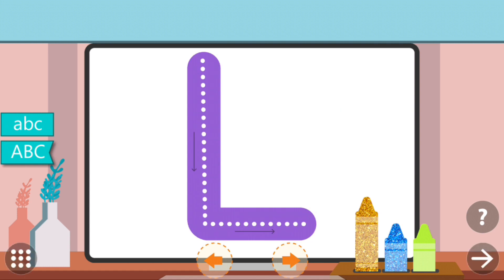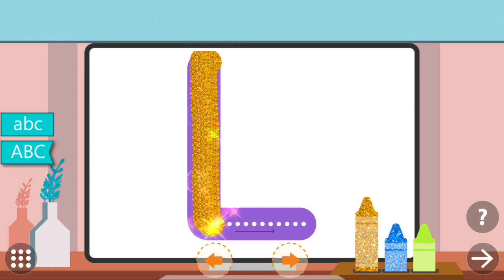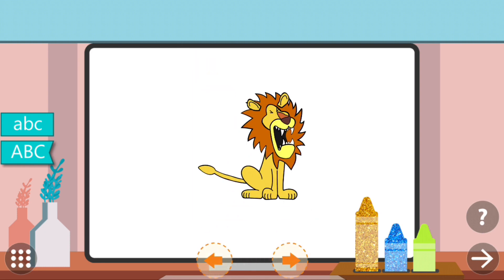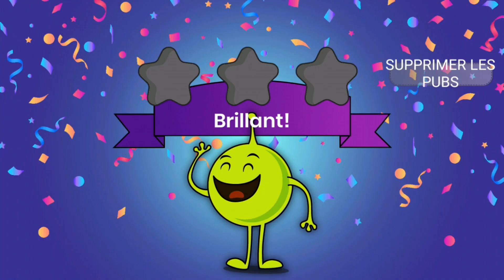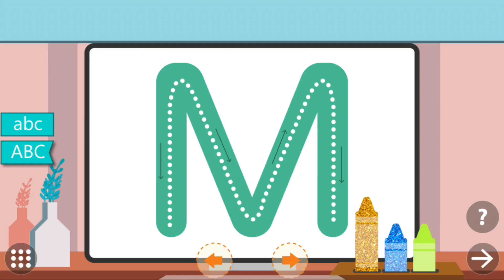Trace the dots to complete the letter. L. L. Lion.